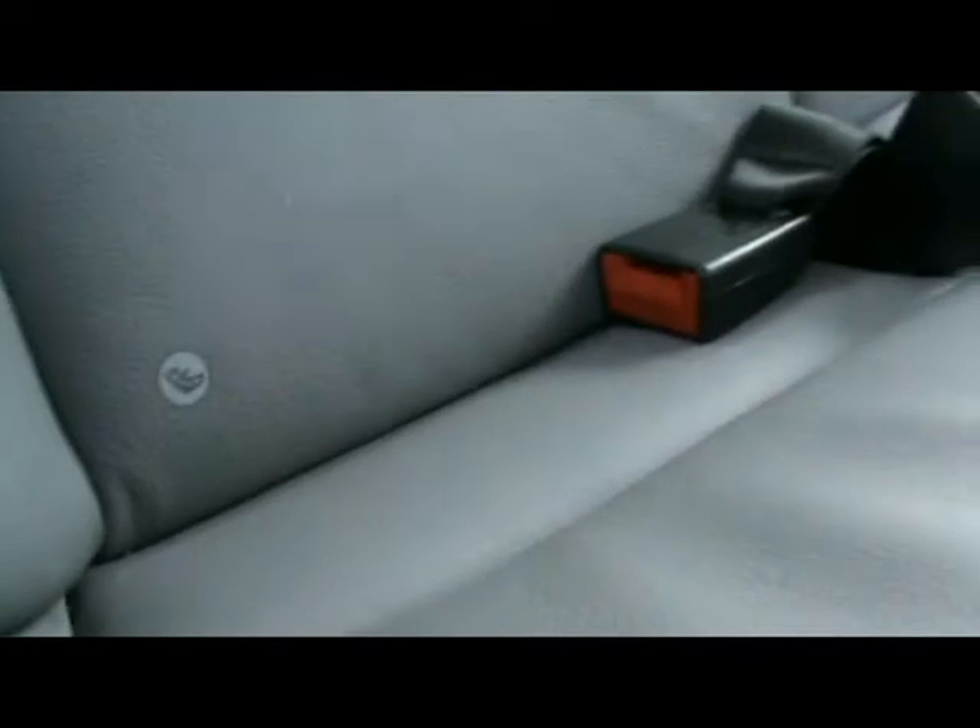Full leather interior — it's been really well looked after. There's no rips, tears or stains on any of the seats. You've got isofix child seat supports in the back as well, an armrest with cup holder, and rear air conditioning vents.